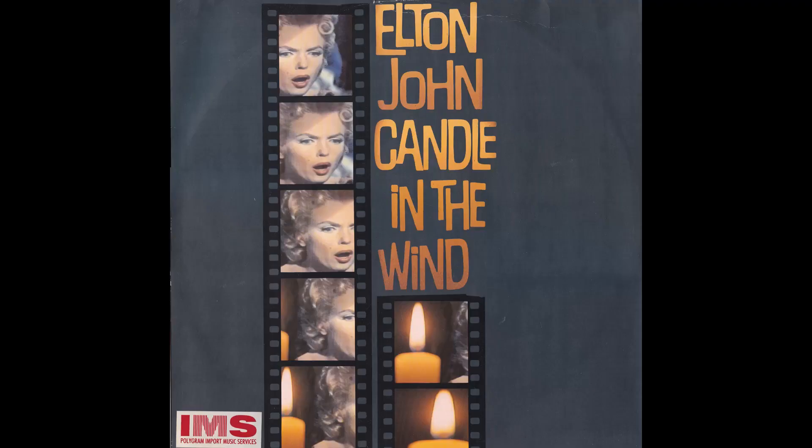Next up is the 12-inch of Candle in the Wind, from the Live in Australia LP. IMS does sound a bit taxation-related, but as you can see underneath, that means the Polygram Import Music Services. It goes from sounding like something from the taxation department - IMS - to something that could be a disease - PIMS.